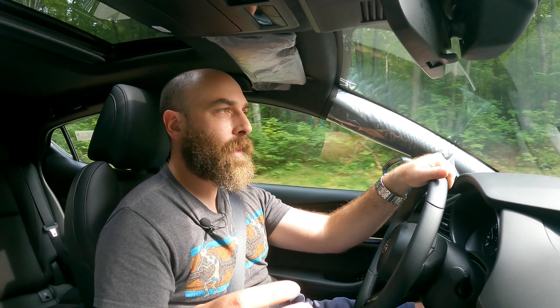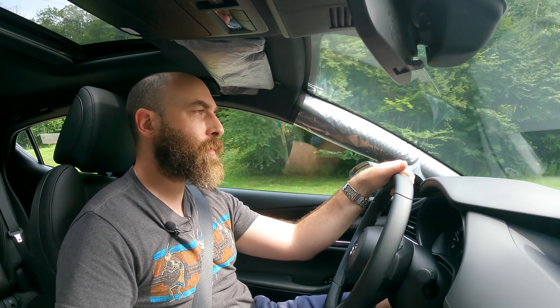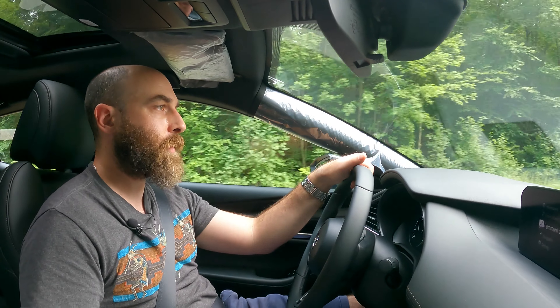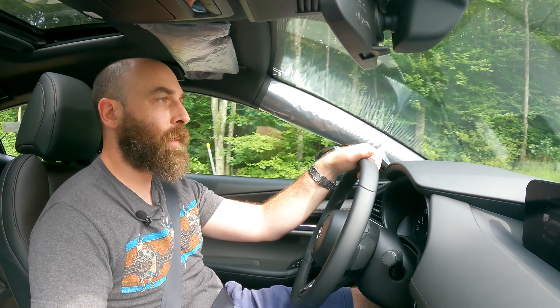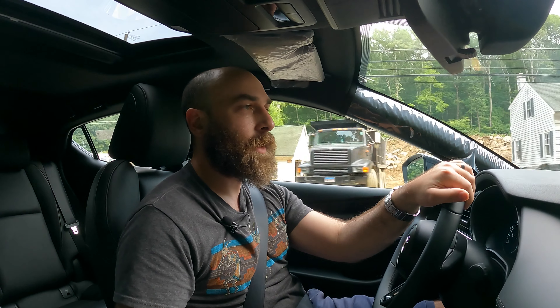The lineup runs anywhere between 20 grand in the base sedan all the way up to the top-tier premium plus hatchback at 34 grand. We are here in the premium hatchback, which is right around 28 grand MSRP. This is the only way you can get the manual, so if you want a stick you are getting the premium hatchback. As much as I wish Mazda still had a base model with a manual, I'm glad to see they at least have the manual option available still.